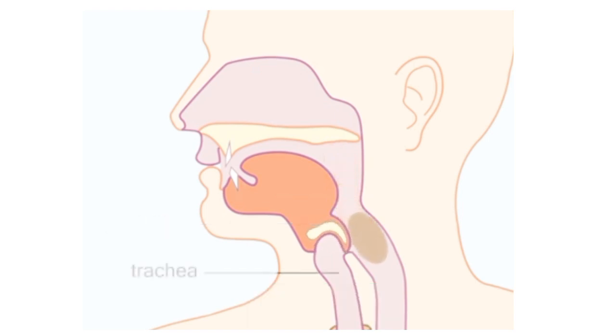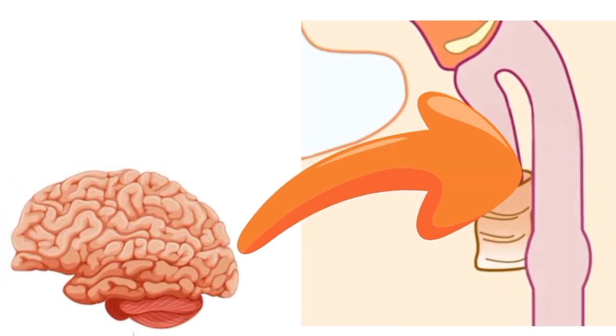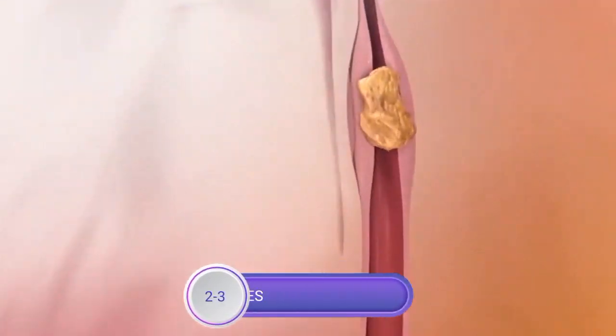The food then enters the esophagus. Once you begin swallowing, the process becomes automatic, where the brain signals the muscles of the esophagus and peristalsis begins. It will take 2 to 3 minutes for the food to pass from the esophagus to the stomach.